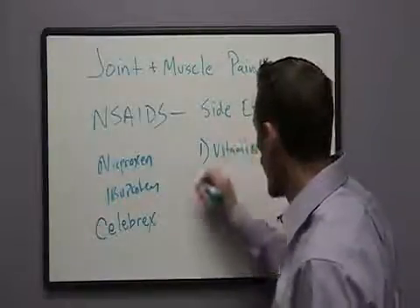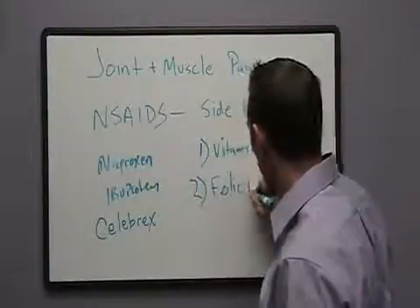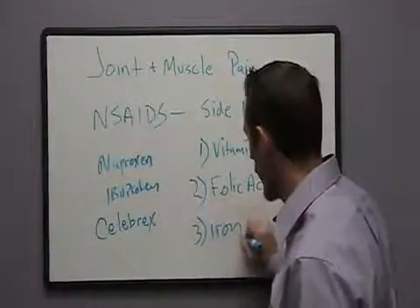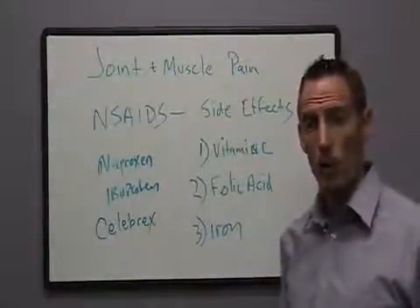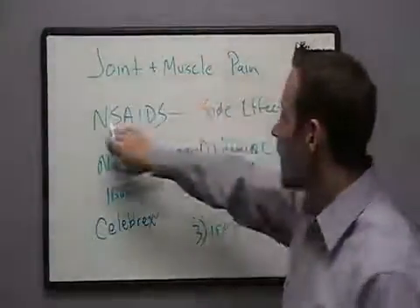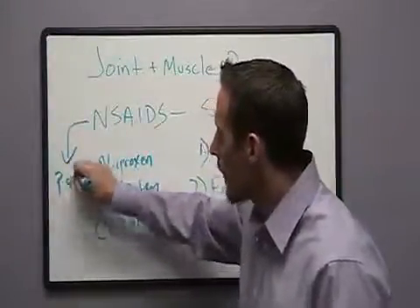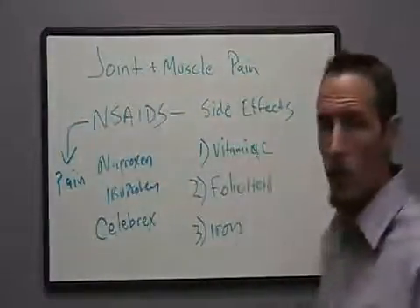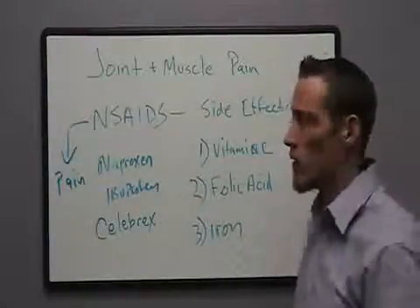Number two, we interfere with another nutrient called folic acid — it's a B vitamin. And number three, we interfere with iron. So these medications interfere with these particular nutrients. Remember, the goal of taking an NSAID is to reduce pain, but if by reducing pain we also induce these deficiencies, and these deficiencies have an effect on how we perceive pain, then we've just created a chronic situation.